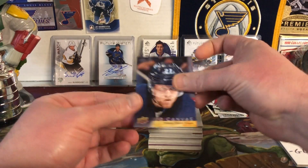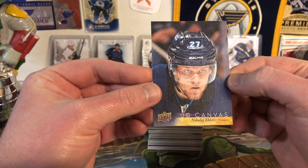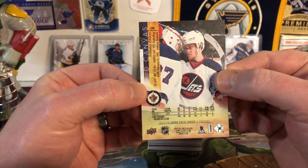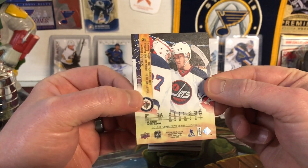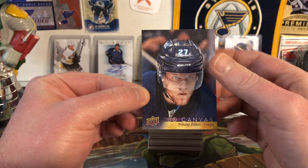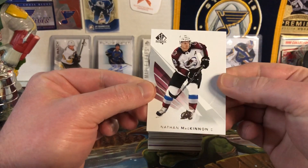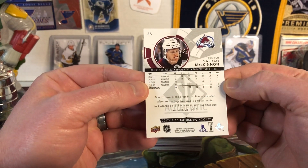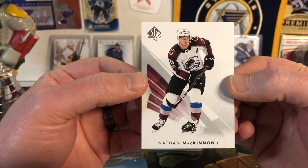Next up we have a UD Canvas of Nikolai Ehlers — a very serious looking card. On the back he's headbutting his goaltender. He wants none of your crap and he's not going to take it. Nikolai Ehlers Canvas, very nice.